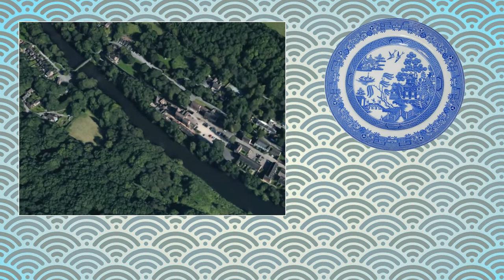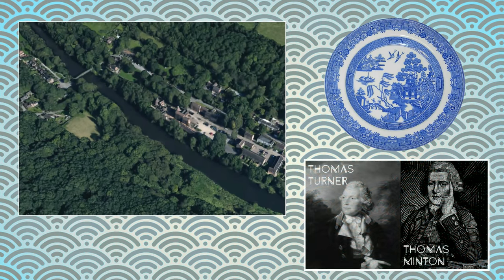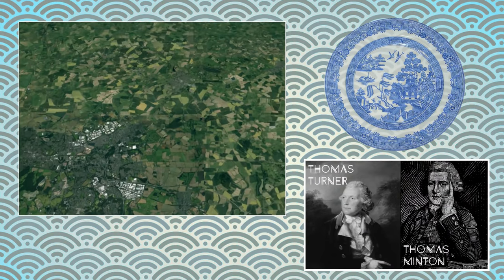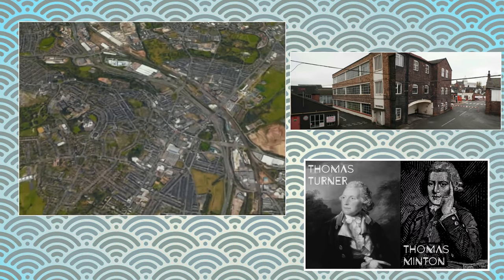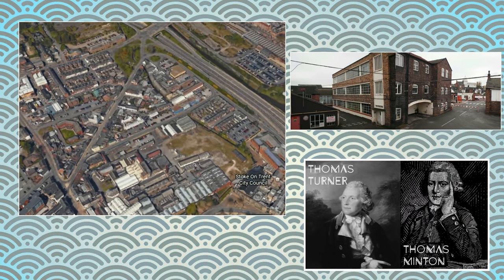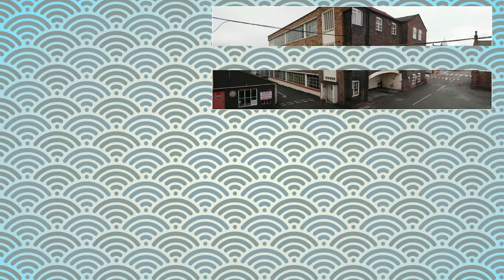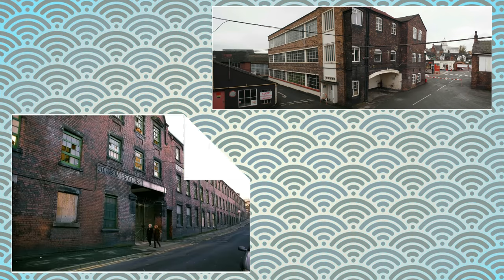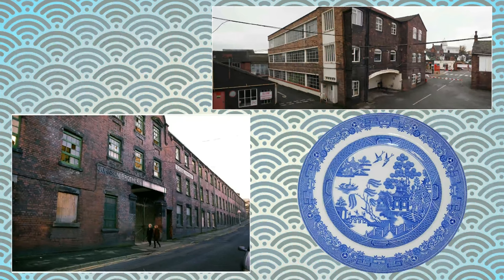The visual elements seem to have been first incorporated by either Thomas Turner of the Caughley Porcelain Factory in Coalport, Shropshire, or by his apprentice Thomas Minton. There are also suggestions that the plate in its final form may have been first produced by the Spode Factory in Stoke under the guidance of Thomas Minton. English factories such as Spode and the Johnson Brothers began replicating this pattern, and hence the notorious motifs of the Willow Pattern were born.